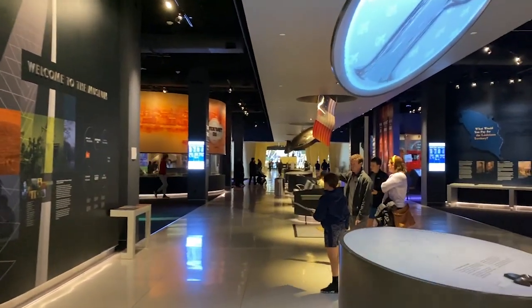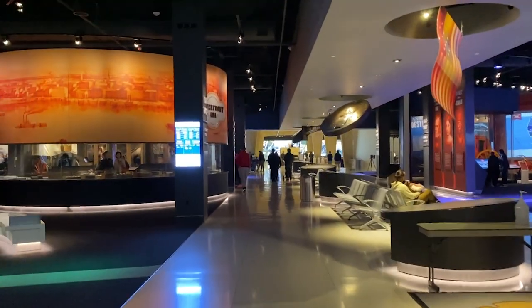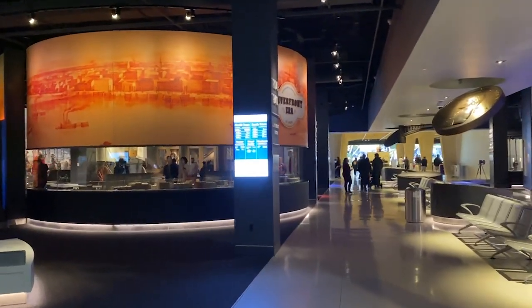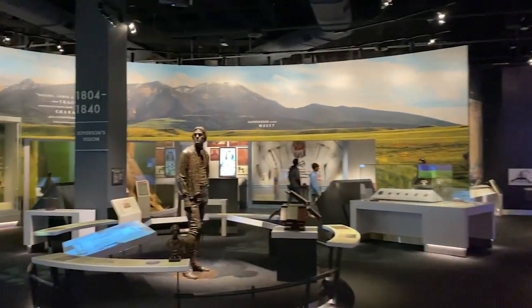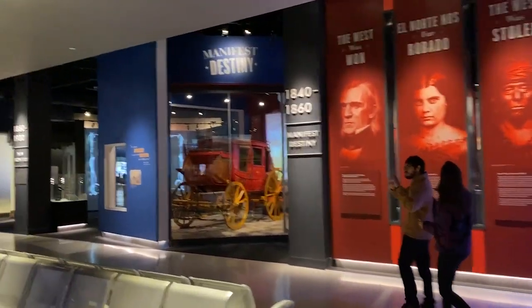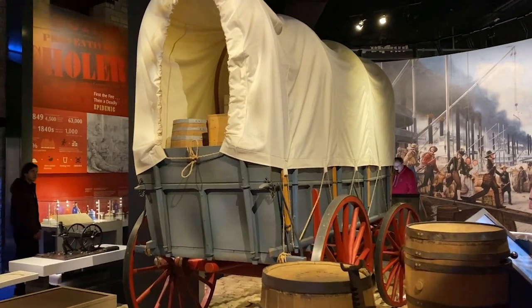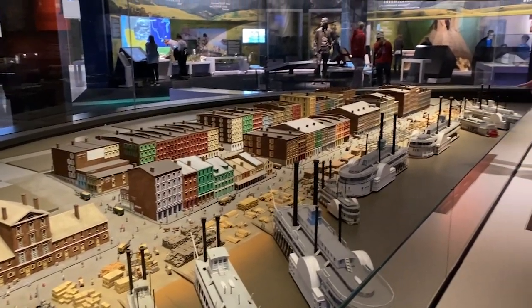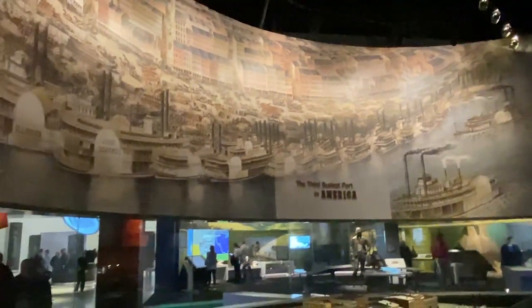There is a museum as part of this tour as well — I didn't realize that. I asked what the name of this museum was, and the National Parks lady said they just call it the Museum Under the Arch. We've got some Lewis and Clark stuff here, some history on the foundations of St. Louis and the Midwest, an old-timey stagecoach display, river boats. It says here the third busiest port in America, right here in St. Louis. It's about time for us to get on the tram and make it to the top.